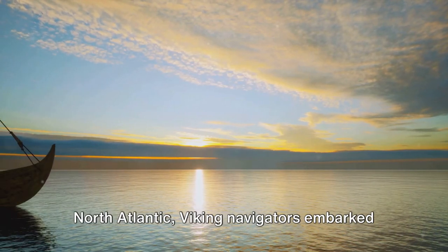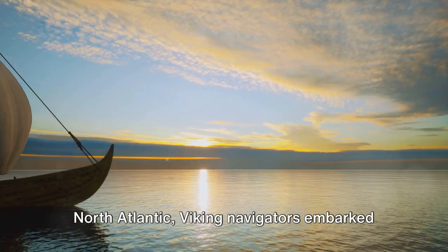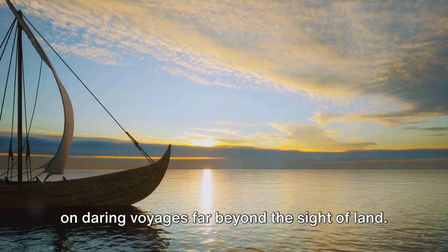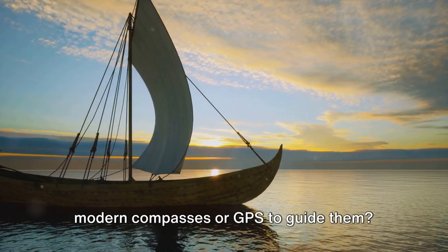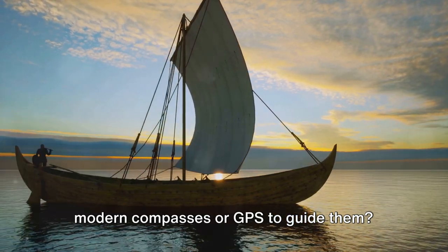In the vast, uncharted waters of the North Atlantic, Viking navigators embarked on daring voyages far beyond the sight of land. But how did they find their way with no modern compasses or GPS to guide them?